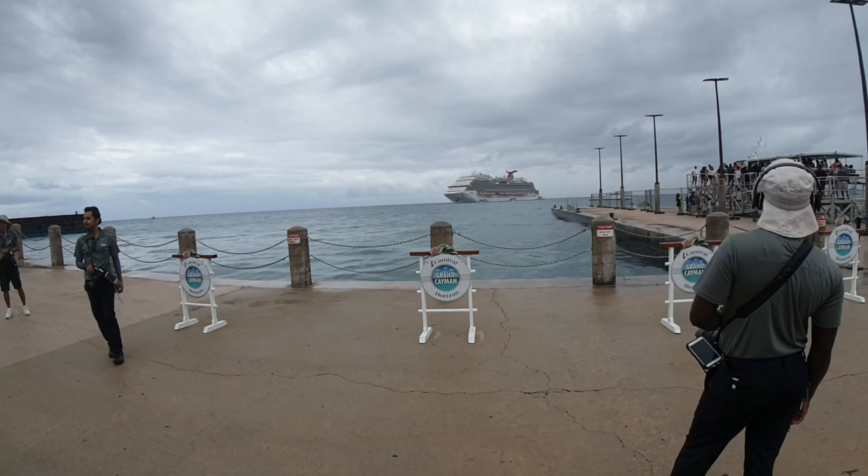One thing to note as you walk off is the back on board time. The last water shuttle is at 3pm. Now obviously that will depend on the ship that you're on, so maybe check the different times of the back on board time for your ship. Now as we walk off...